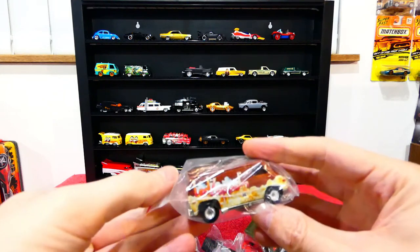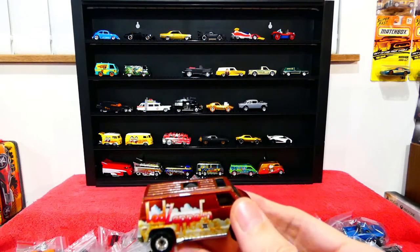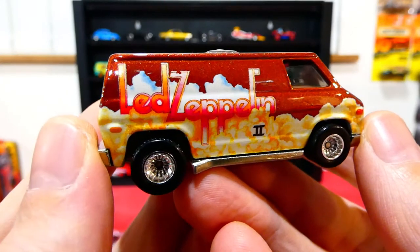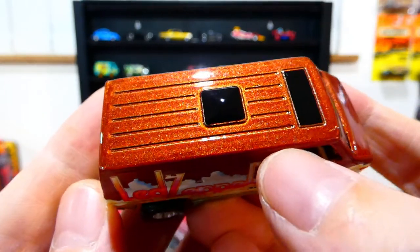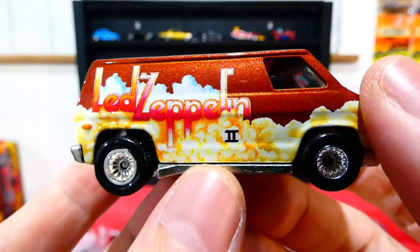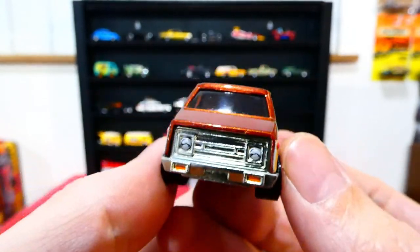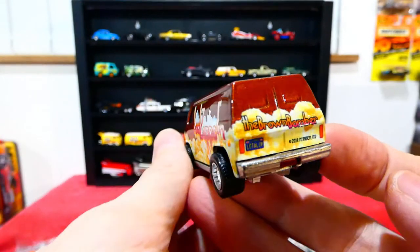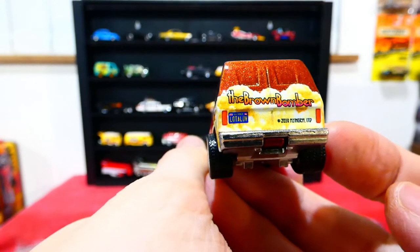Oh here we go — let's do a Led Zeppelin vehicle! The Brown Bomber, Led Zeppelin Number Two on the side there, nice copper color on the top. Really love that color — the smoke effect looks really really awesome, old school wheels looking nice in chrome, great details on the front, and the same livery on this side. The Brown Bomber on the back — absolutely awesome.